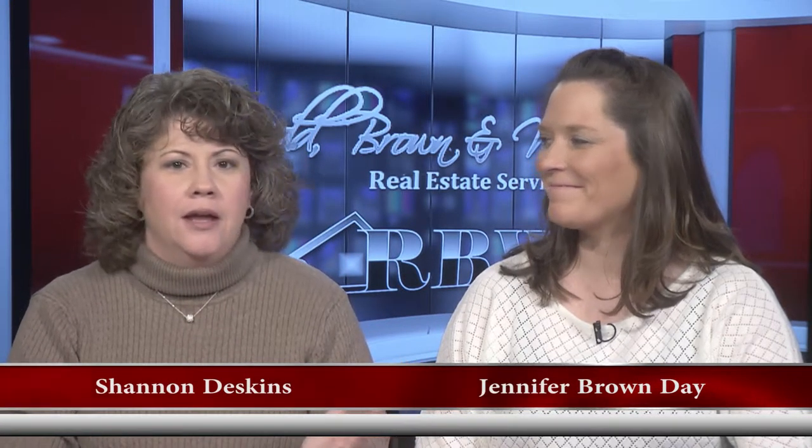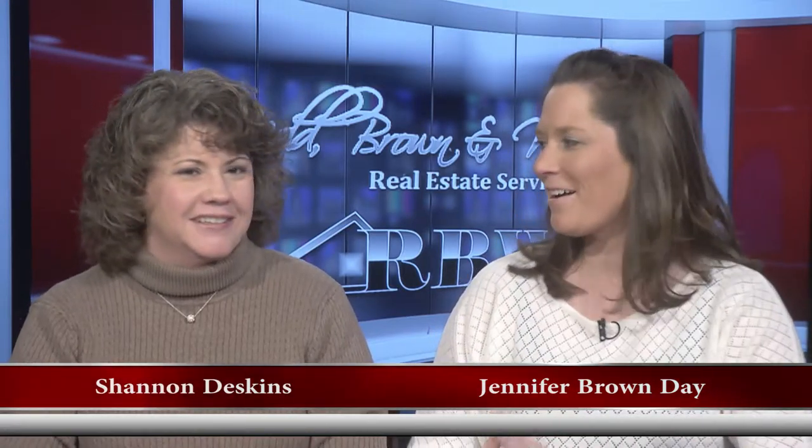Hello, everyone, and welcome once again to another edition of the Red Brown and Williams Real Estate Show. I'm Shannon Deskins, along with Jennifer Brown Day. Happy New Year to you and to everybody out there.